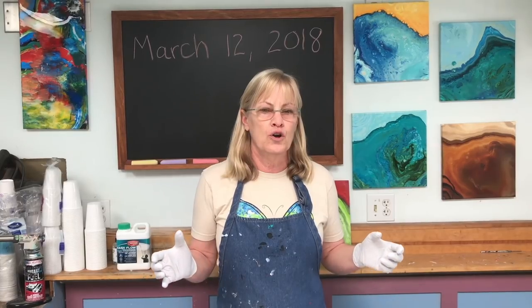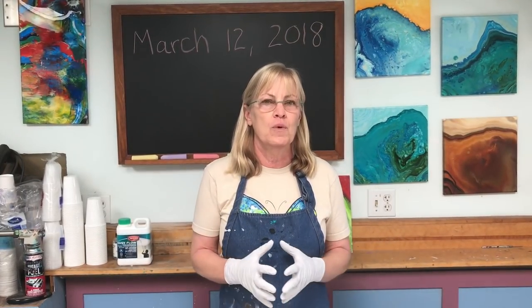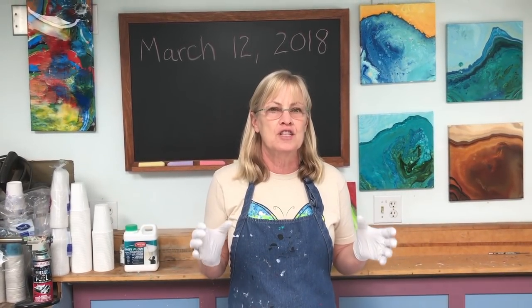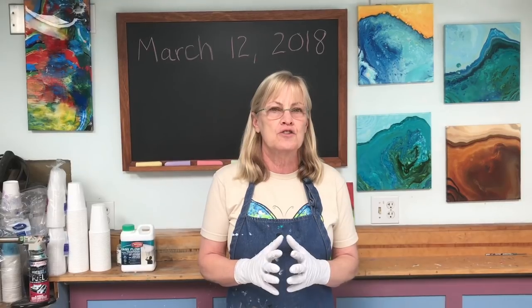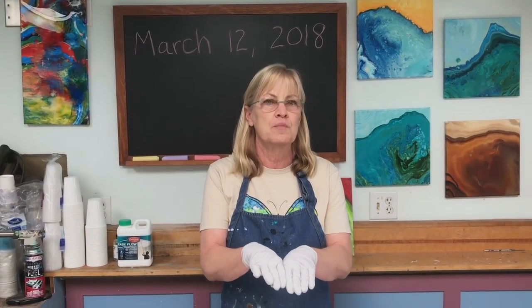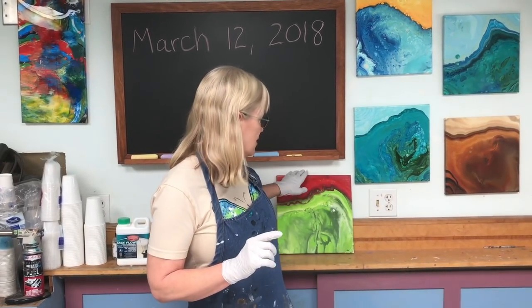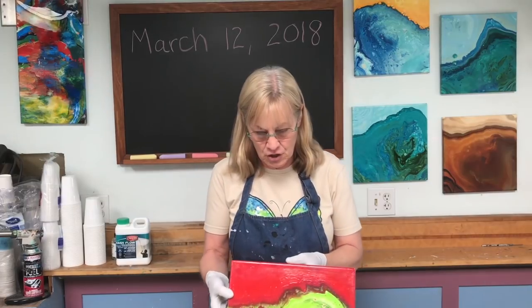I noticed that people were struggling with their dirty pours — they were coming out muddy. I came up with an idea to keep colors separate by putting two colors side by side that look good together but don't really mix. That was the catalyst for my first video, and this is the painting I showed that day.